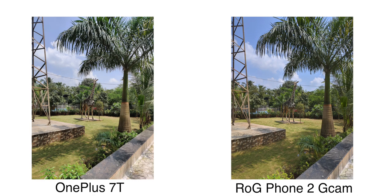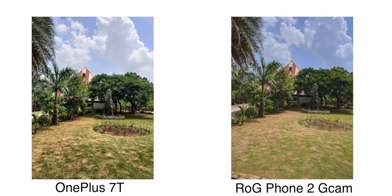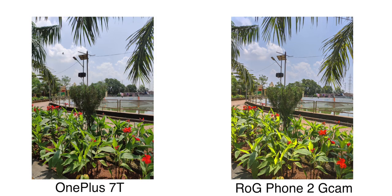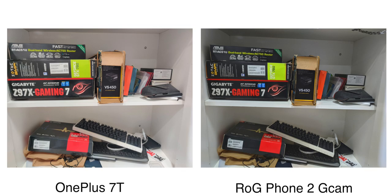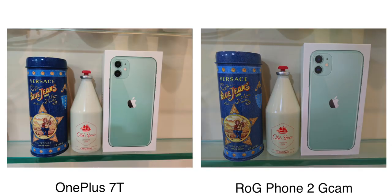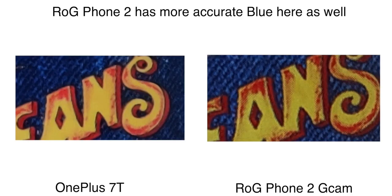I have a lot of complaints from ROG Phone 2's stock camera. But if you look at the details when Google camera is installed, the detail is very good. Comparing OnePlus 7T stock cam versus ROG Phone 2 with Google cam, the detail is good on ROG Phone 2. And the color accuracy in indoor conditions is much better compared to OnePlus. You can see that the red and blue colors are rendered exactly properly with Google camera, but not on OnePlus 7T. I feel a little less contrast as well. With Google camera, ROG Phone 2's output is definitely improved, and I feel it's better than OnePlus 7T in these conditions.